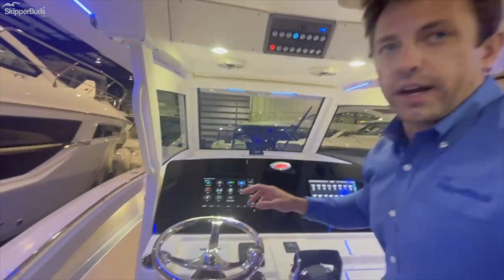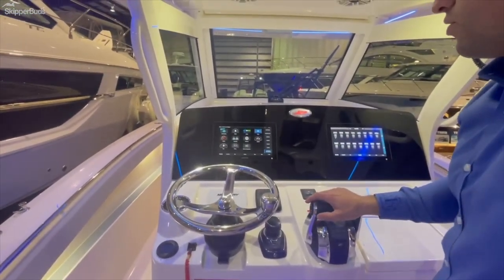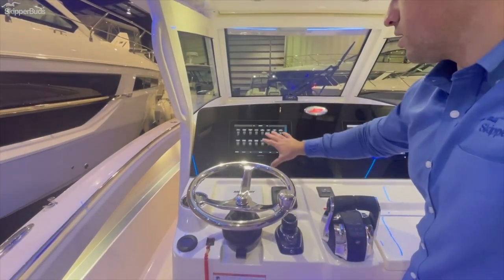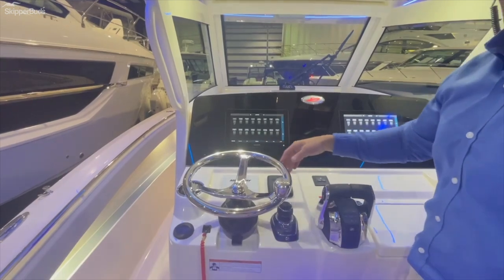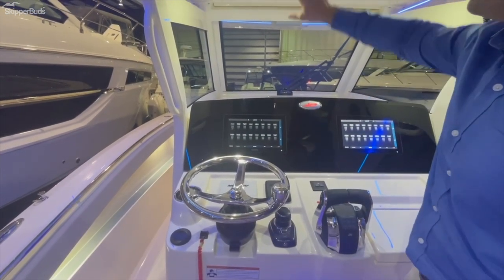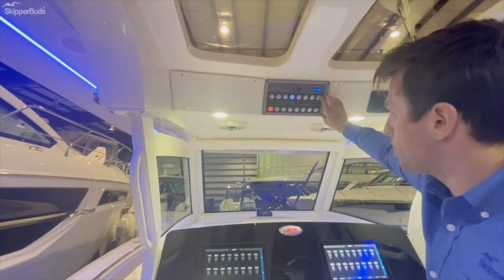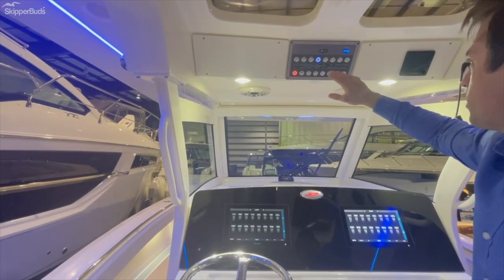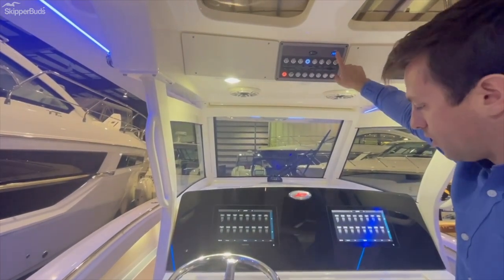All of the LXF Scout Series are C-Zone equipped. What that means is that all of your switching can be done through the screens, which can also be done through an app on your phone. You have redundancy with quick switches up here like your wipers and washer, and a few other systems, plus a monitoring system for your house batteries.